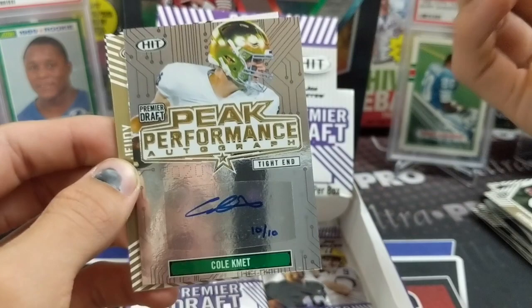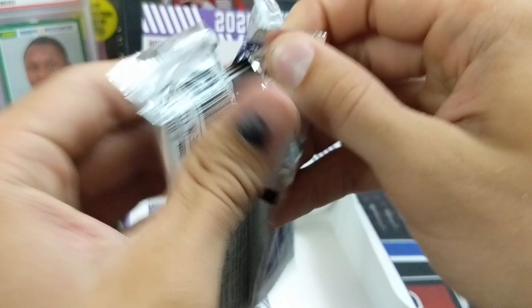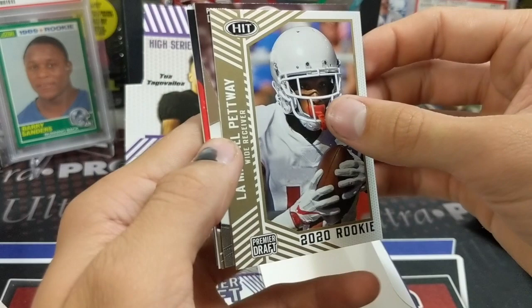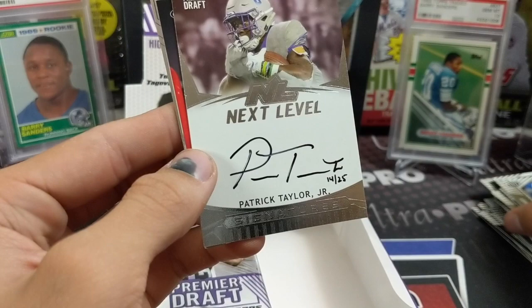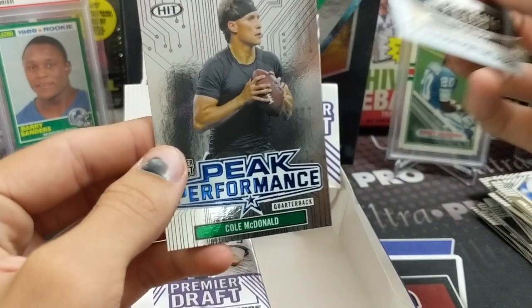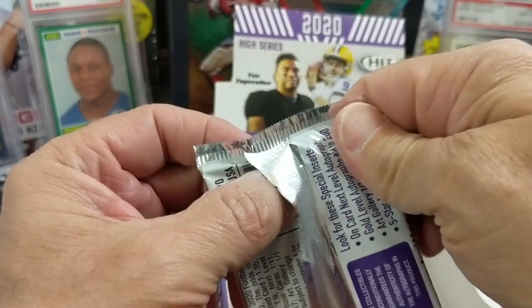Joe Burrow and a 2020 rookie. I mean, this is obviously a very different product compared to the Panini stuff, but they do a good job with the licensing that they have. Michael Pittman going this way as well. Patrick Taylor Jr. out of 25 — next level auto. That's cool. I like how they hand-numbered the cards as well. Cameron Akers. Joe Burrow — we're hoping to get one of those. Joe Burrow out of Tua or Jordan Love — any of those guys. Or who was the guy the Chargers drafted? When we pull his autograph, we'll know.